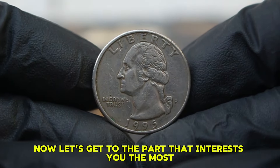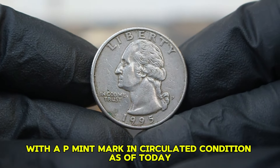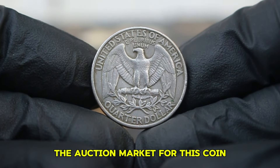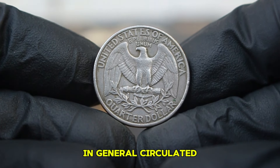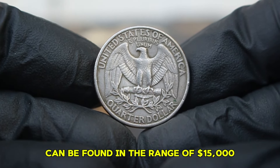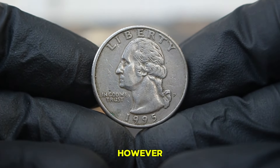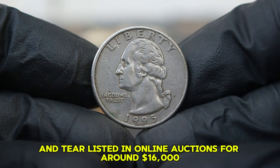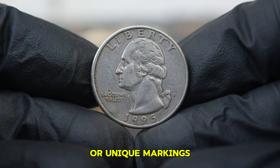Now let's get to the current value of the 1995 Washington quarter with a P-mint mark in circulated condition. As of today, the auction market reveals some intriguing trends. In general, circulated 1995 Washington quarters can be found in the range of $15,000 depending on their overall condition. However, it's not uncommon to see coins with significant wear listed in online auctions for around $16,000, especially if they have historical significance or unique markings.